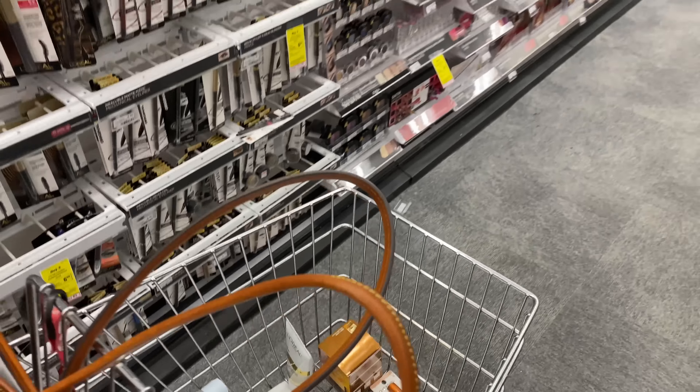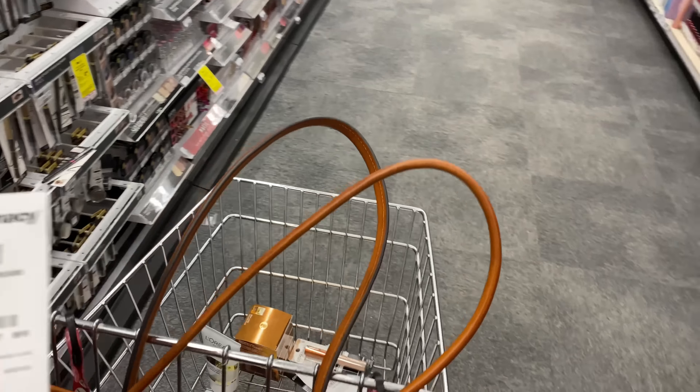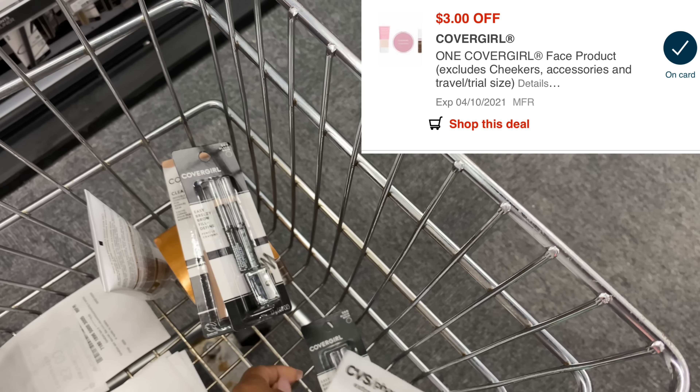I'm grabbing two eye pencils but I'm not at $20 yet, so I'm going to grab a concealer at $7.99, which brings me to $21.17. I have a $3 instant coupon that everyone should be receiving at the red box, and a $3 digital coupon for the concealer. So that's $3 digital for the face, $3 digital for the eye, and a $2 paper coupon for the eye product.